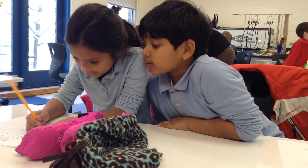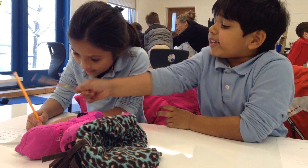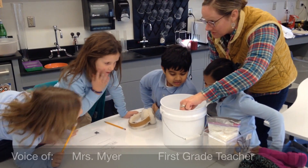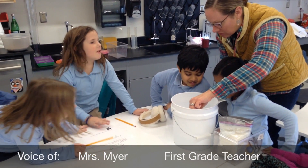First Grade has been exploring how animals survive during the cold winter months. The patterns of migrating and hibernating repeat every year as animals' habitats change from fall to winter.